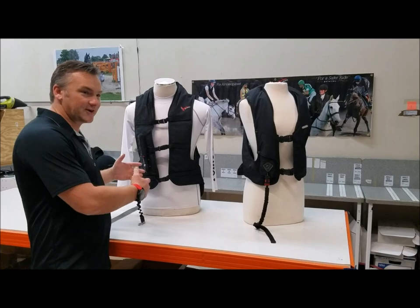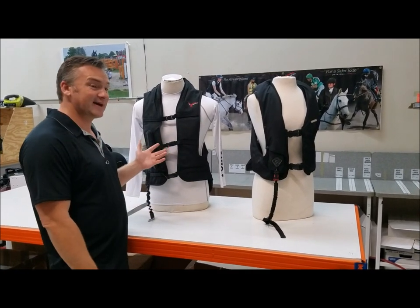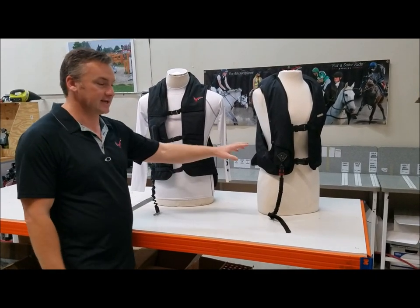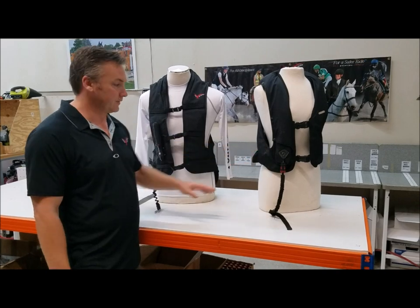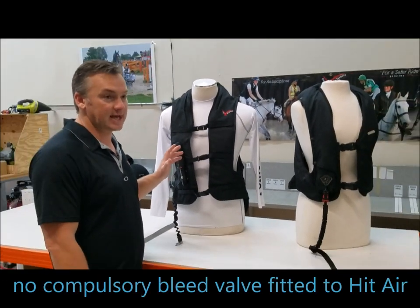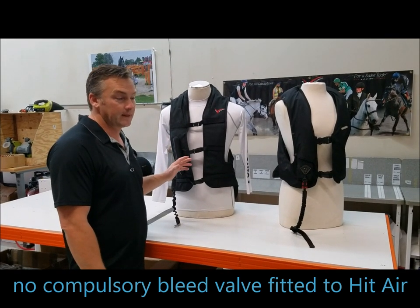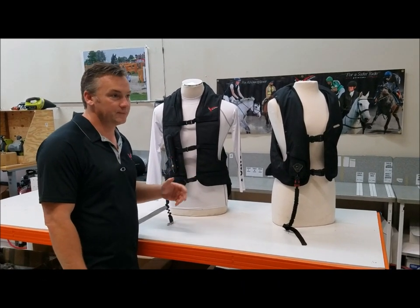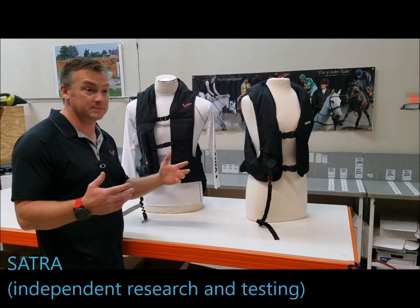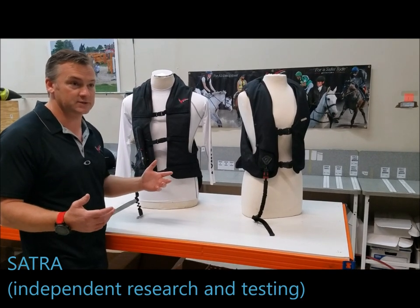Ours has got a bleed valve, and when they stood side by side for the protection comparison, our vest didn't have any air in it — it had all leaked out. The HitAir is not fitted with a bleed valve. Part of the Satra standard M38 requires you to have a bleed valve. If you haven't heard of Satra, 85% of beta level body protectors are likely tested by them — they're one of the most respected test houses in the world.